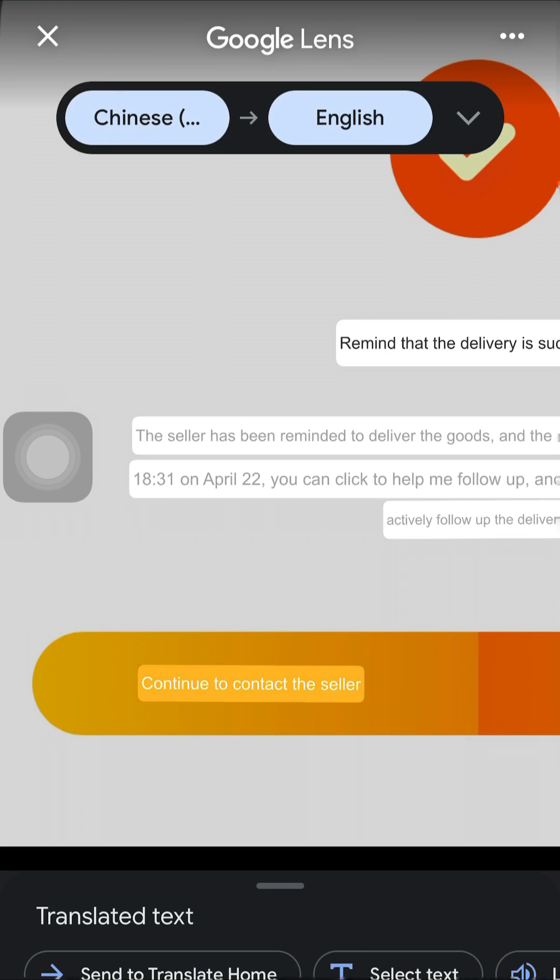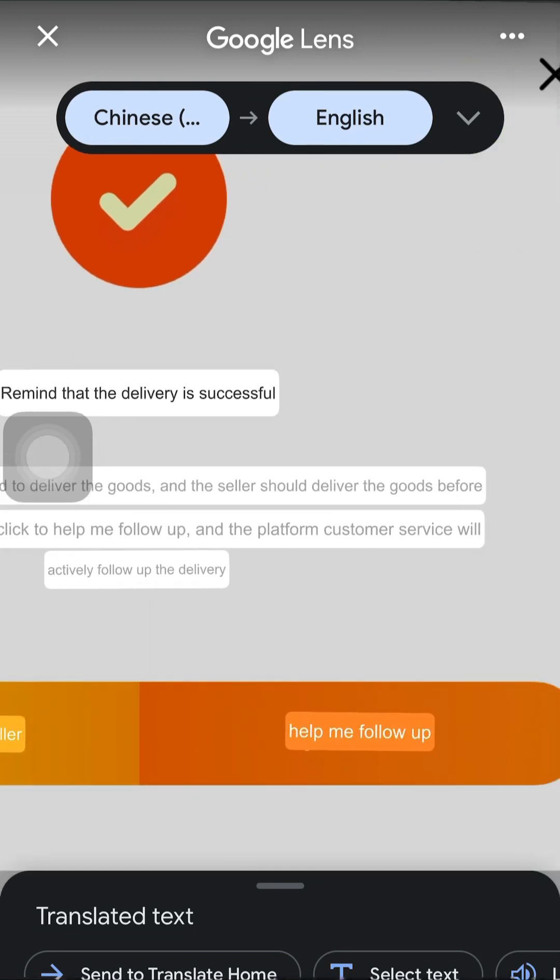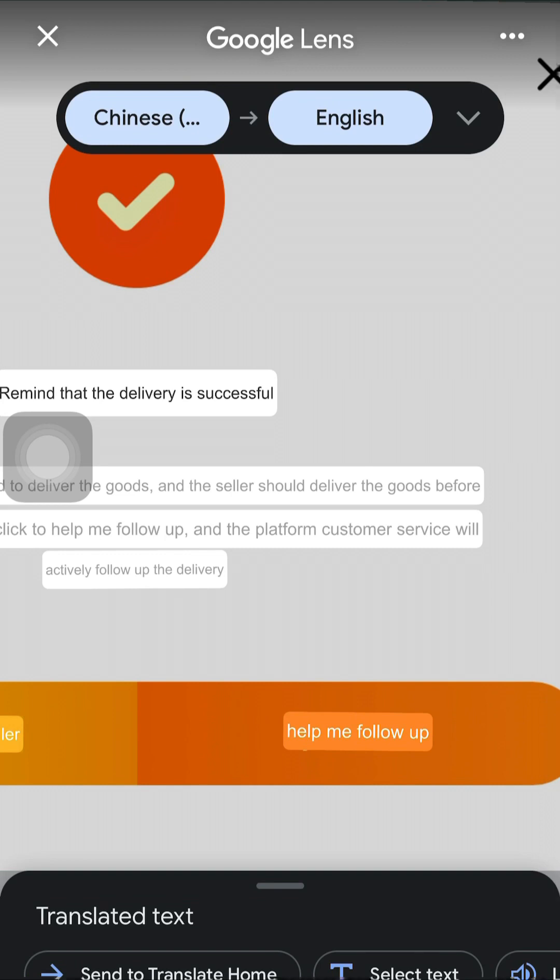Now this is where you want to click. The first option simply means continue to contact the seller — if you want to contact the seller directly. The second option is 'help me follow up,' which means the Taobao app will reach out to this supplier and ask why the item hasn't been shipped. They will do the follow-up on your behalf because they won't want to tarnish their image or damage their reputation.